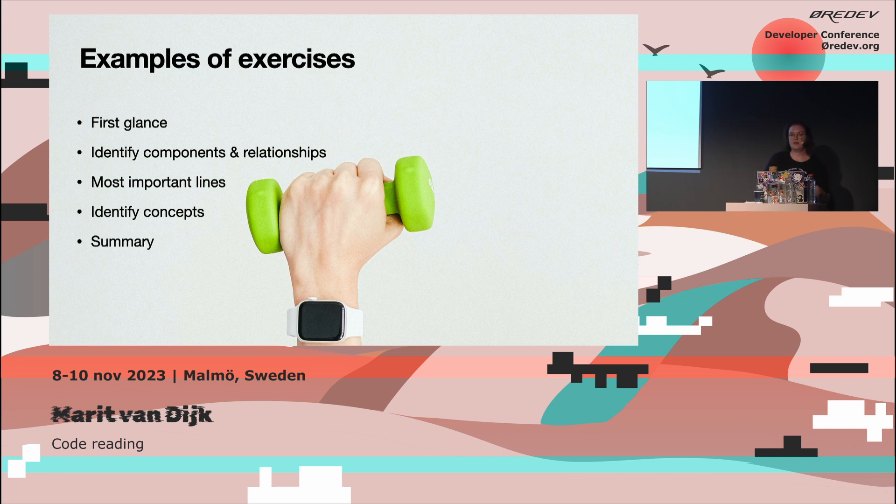The next exercise can be to identify the five most important lines of code. Since our group consists of developers, testers, and coaches working in different languages, if you don't discuss what 'most important' means, you get varying opinions. Some select lines that help them understand — like the class name, or a comment explaining the code. Others might select lines that determine the control flow. Testers might select lines where decisions are being made, because those create test cases.